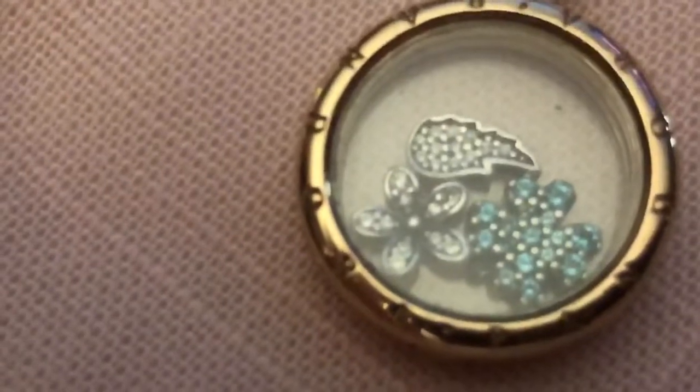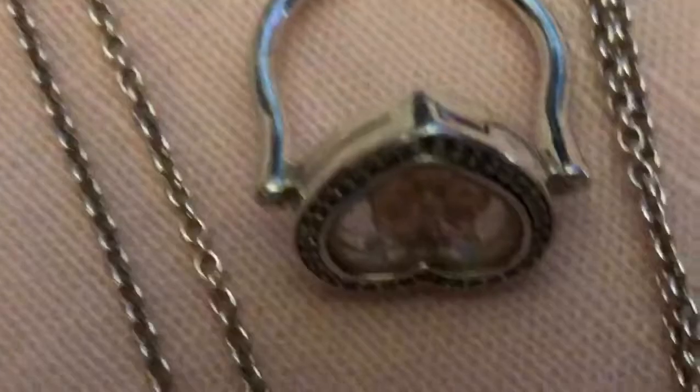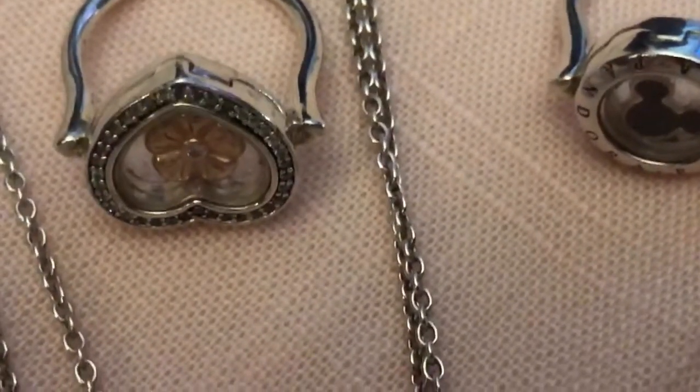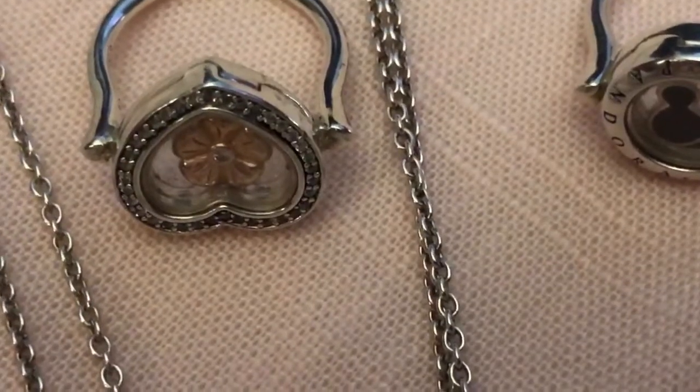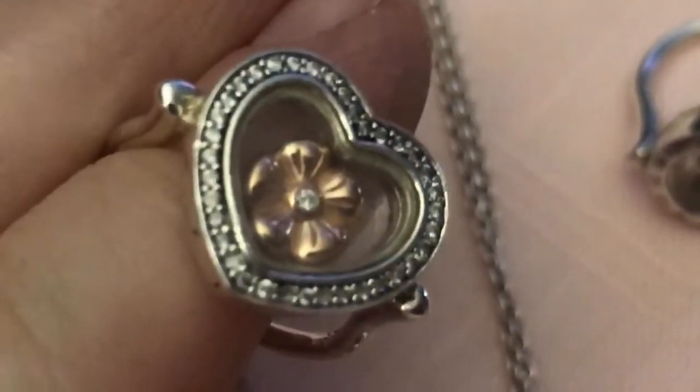And of course, the rose gold one — it's also in one of the hunts. These two ring lockets were both finds and I love them. I especially love the heart rose gold one with the rose gold flower in it. I think that just looks so nice. And of course, I have Mickey in here.